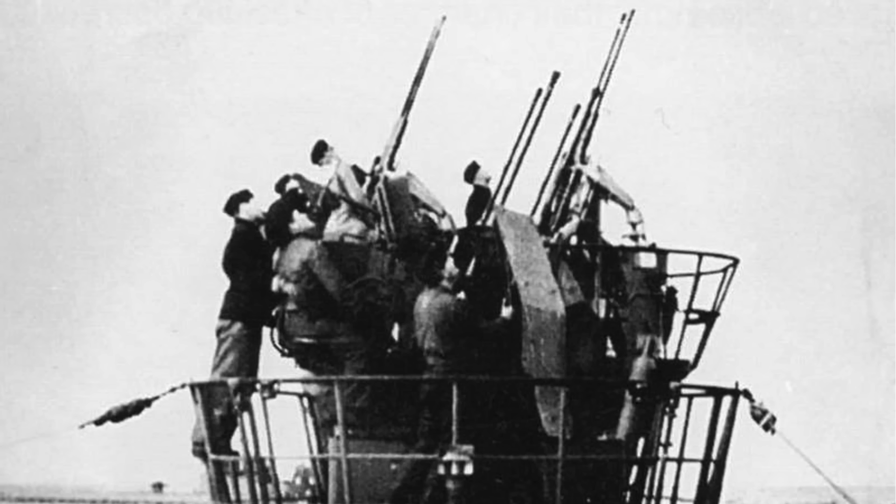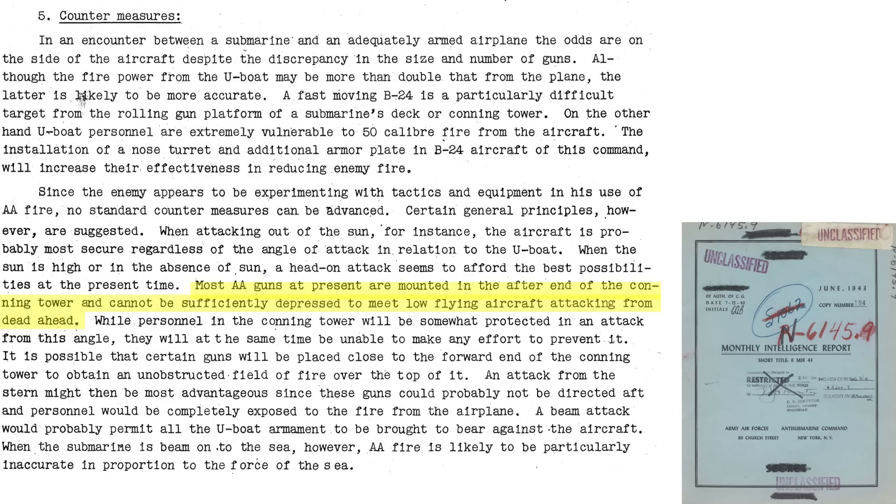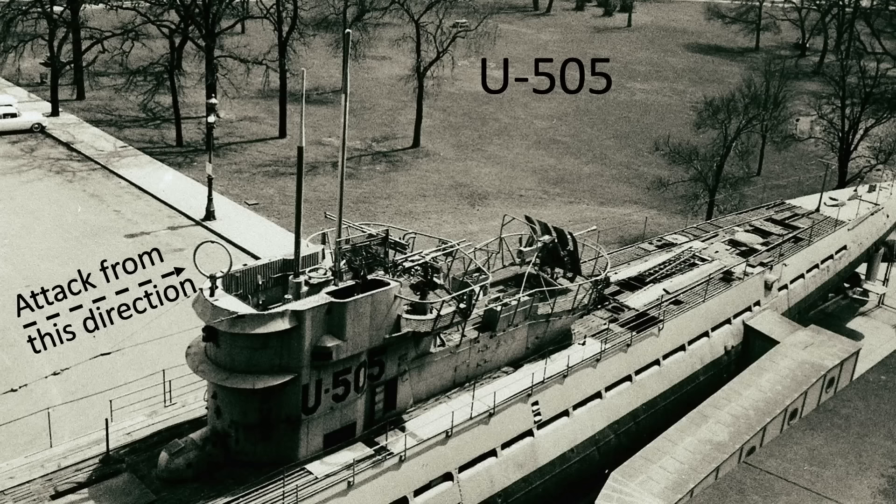To counter the new U-boat anti-aircraft armaments and fight-back tactics, Allied aircraft were provided guidance from a May 1943 Anti-Submarine Monthly Intelligence report. The choice to engage the U-boat or not rests with the aircraft commander, who must take into account his tactical position relative to the submarine. The aircraft commander is reminded his primary mission is to destroy submarines. Aircraft are difficult targets for U-boat gunners, and U-boats are poor gun platforms. Attack the U-boat head-on and weave. Fire the plane's machine guns at the U-boat gun crews to suppress return fire. Most anti-aircraft guns on a submarine are mounted aft of the conning tower, so the conning tower will block guns aimed forward at a low-flying aircraft.